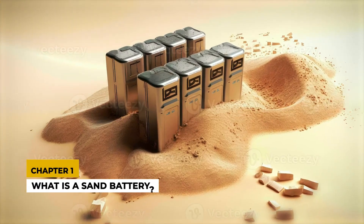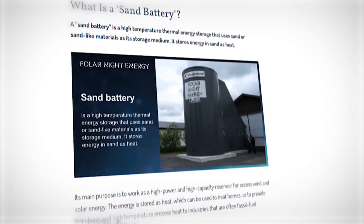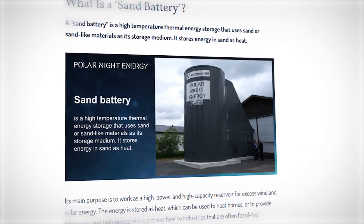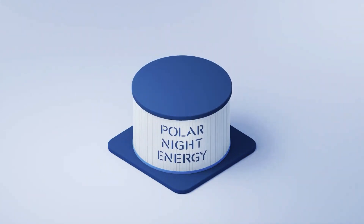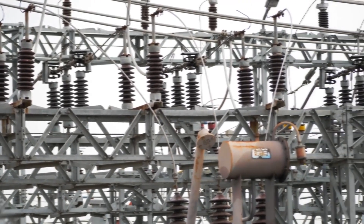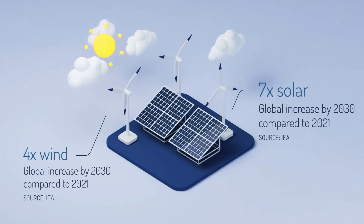Chapter 1: What is a Sand Battery? At its core, a sand battery is an innovative thermal energy storage system. Picture a large steel silo filled with sand or a similar solid material. This isn't just any sandcastle — it's a sophisticated energy storage solution. The sand is heated using excess electricity from the grid, typically generated during renewable energy surges when electricity is abundant and cheap. The heat is stored in the sand for extended periods, ready to be used when needed.